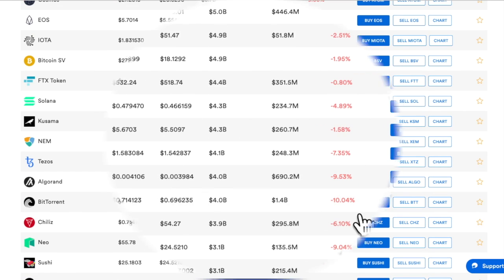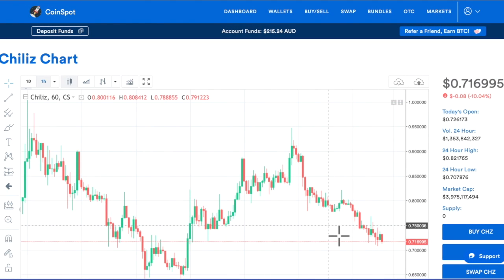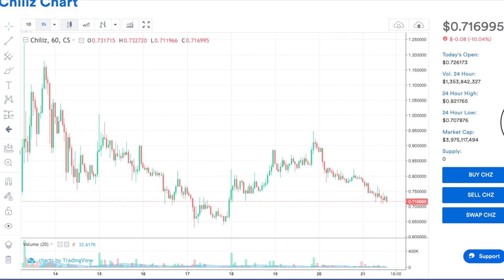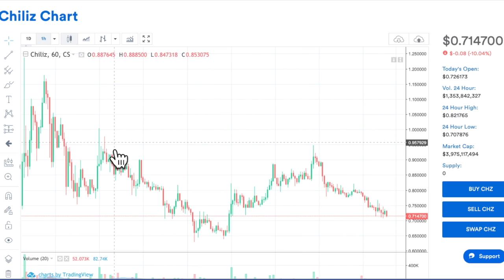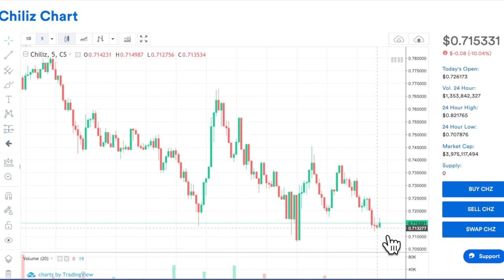So we've got Chiliz - that's a proper one. That's down 10.4%. Remember, people watching from overseas, this is Australian dollars, so we're about 30% dearer than the US currency. So this looks like it's crashing. Let's have a look at the five minute chart before you buy - check the five minute chart and see if there's any movement happening.